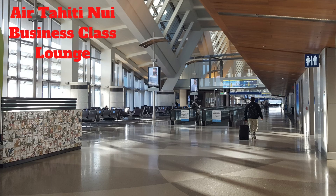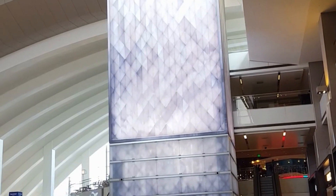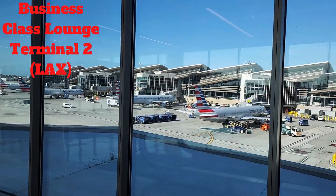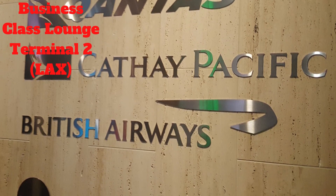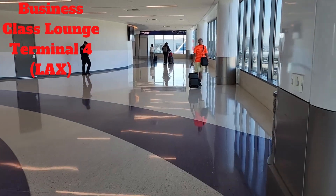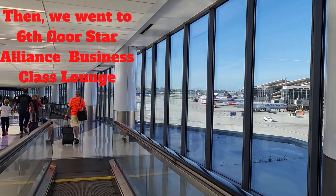So after security, we were ready to proceed to our business class lounge, but we had no idea where the Air Tahiti Nui business class lounge is located or if it is good or not. First, we went to our usual business class lounge in Terminal 2, but we were not allowed entry because Air Tahiti Nui is not part of the One World Alliance. So we went to our second business class lounge in Terminal 4 and we were not allowed in either for the same reason.